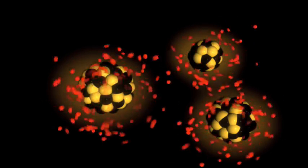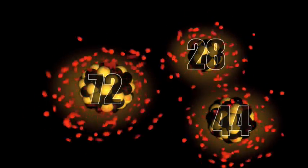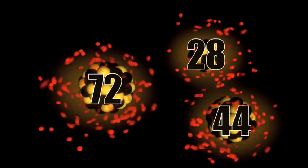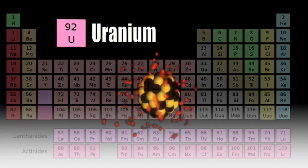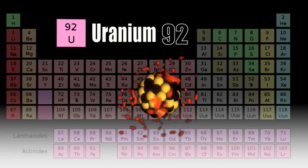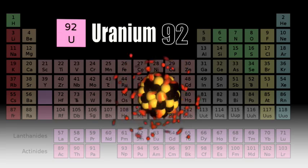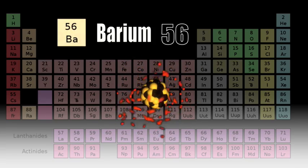Two new elements are produced. The atomic number of these two elements adds up to the atomic number of the original element. Here's an example: start with an atom of uranium. Its atomic number is 92. When this atom splits through nuclear fission, you get two new elements. One might be, say, barium, with an atomic number of 56.